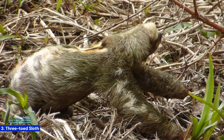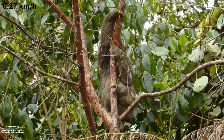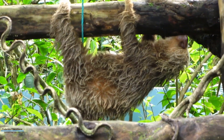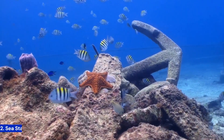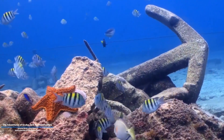Number three: the three-toed sloth. These masters of leisure can move as slow as 0.27 kilometers per hour. Their slow metabolism and specialized diet of leaves allow them to conserve energy. Algae and fungi can even grow on their fur because they move so slowly.